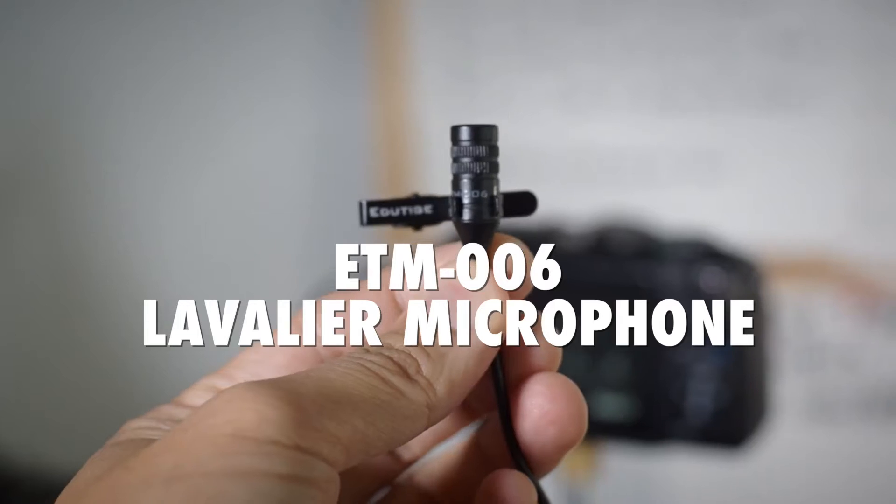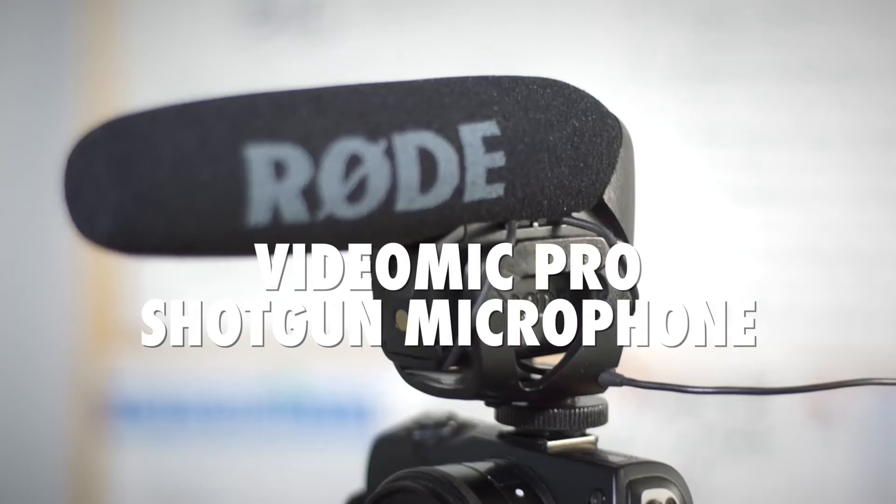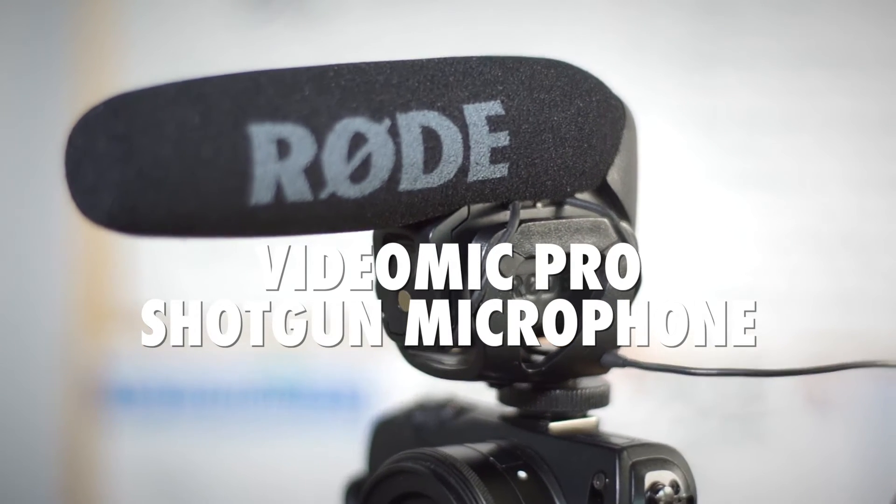A lot of YouTubers out there are really interested in getting a proper microphone for their videos, and that is a great thing — it's great for people like me that sell microphones. In this video, I want to compare what it would sound like if you use a lavalier microphone versus the more popular shotgun microphone.